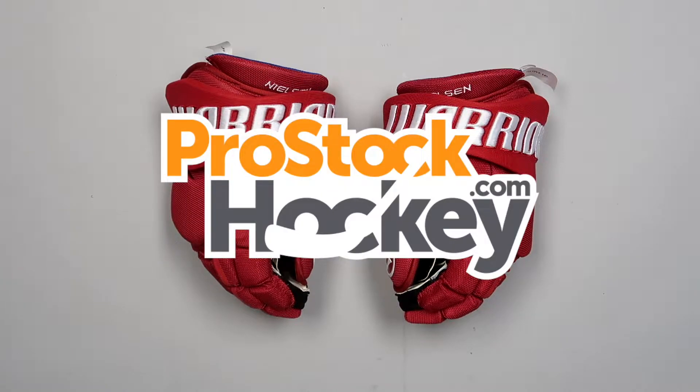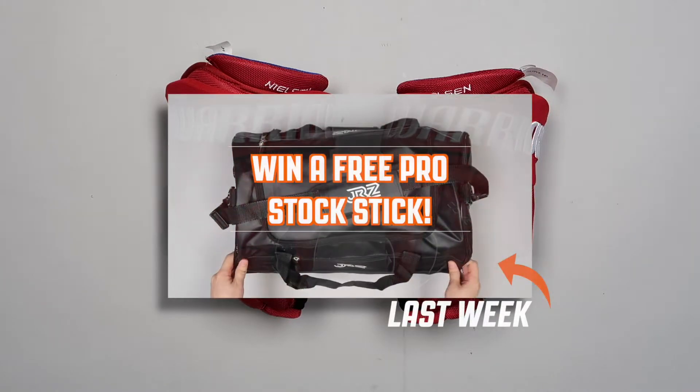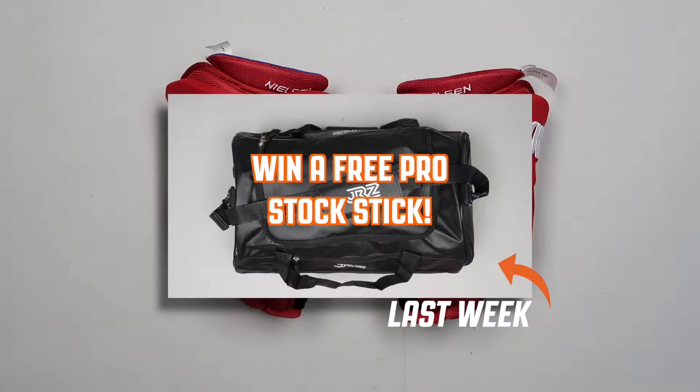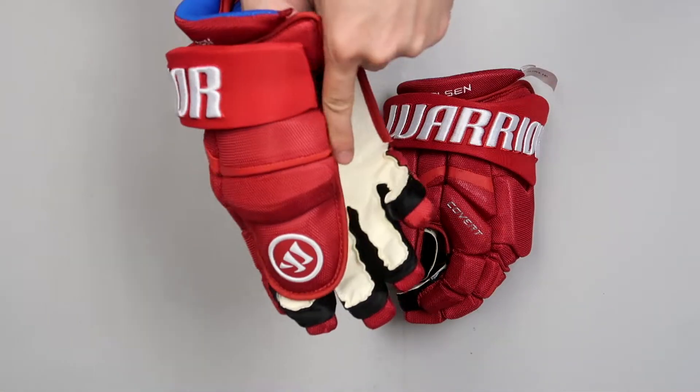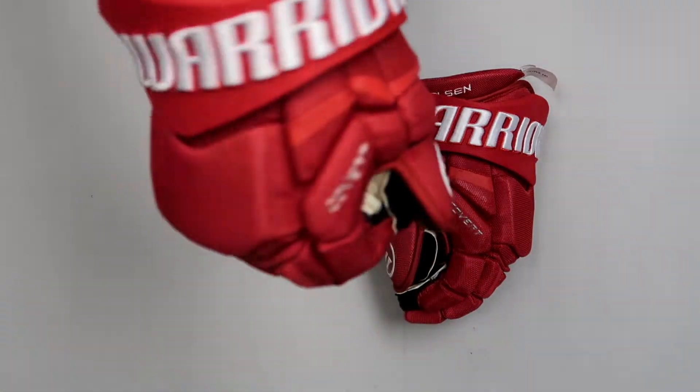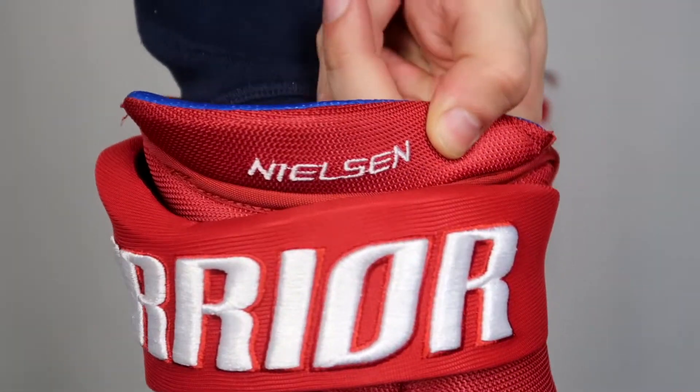Hey guys, Ken from Pro Stock Hockey here. Today we're excited to announce the winner of our previous free Pro Stock Stick giveaway, but first I wanted to show you these gloves that we just received in from the Detroit Red Wings. This is a pair of Warrior Covert QRLs in a size 14, originally manufactured for Franz Nielsen.